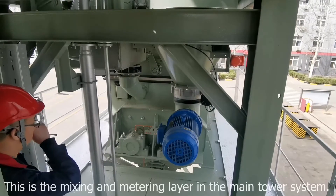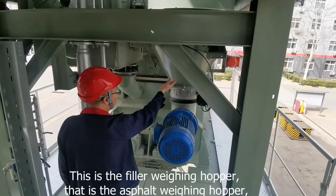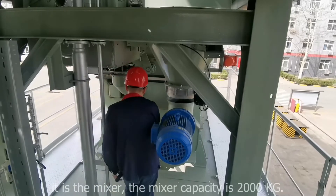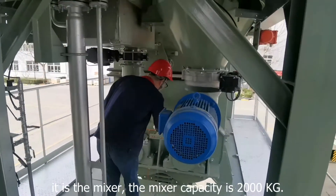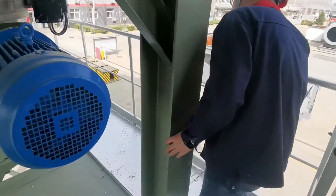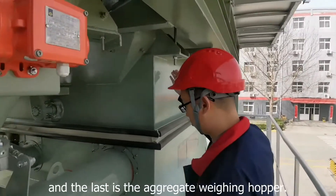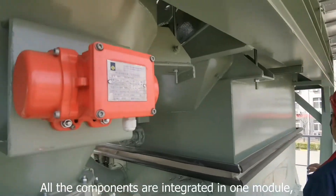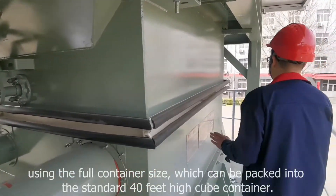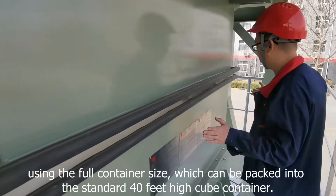This is the mixing layer in the main tower system. This is the filler weighing hopper, and that is the hot aggregate weighing hopper. Here is the mixer — the capacity of this mixer is 2,000 kilograms. And at the bottom is the aggregates weighing hopper. All components are integrated in one module using the full container size, which can be packed into a standard 40-foot high cube container.